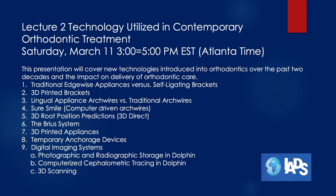Some of the topics we're going to cover: traditional edgewise appliances, the straight wire system versus self-ligating appliances, 3D printed brackets, lingual appliances, arch wires versus traditional arch wires. We're going to look at a product called SureSmile, which is a robotic bent final arch wire used in finishing. We'll talk about a new system of orthodontic tooth movement called the Brius by Brava system, and we'll take a brief look at how 3D appliances are printed now, as well as temporary anchorage devices and digital imaging systems including radiographic and photographic storage in Dolphin, and computerized cephalometric tracing in Dolphin, and three-dimensional scanning.